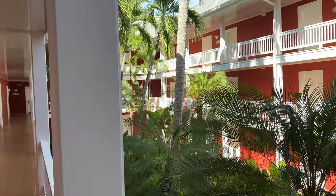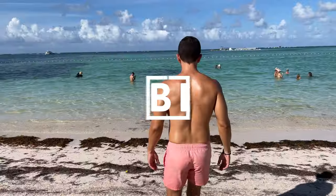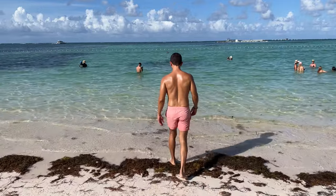The Barceló Bávaro Beach Resort is on the gorgeous and world-famous Bávaro Beach, right next to the popular resort Barceló Bávaro Palace.